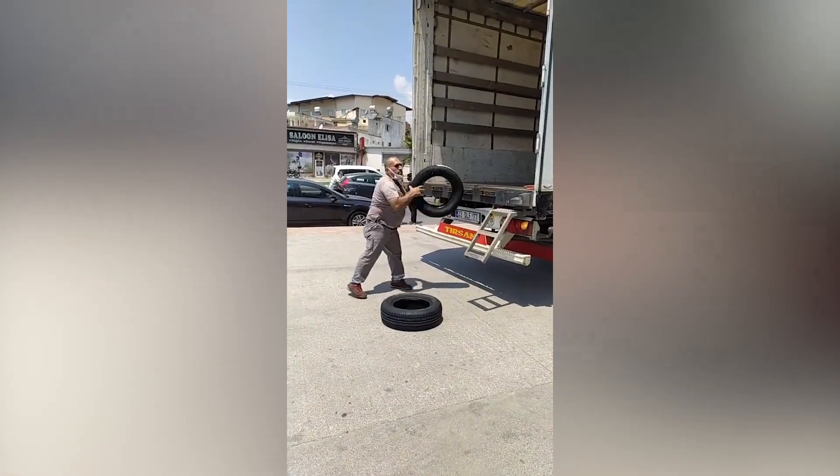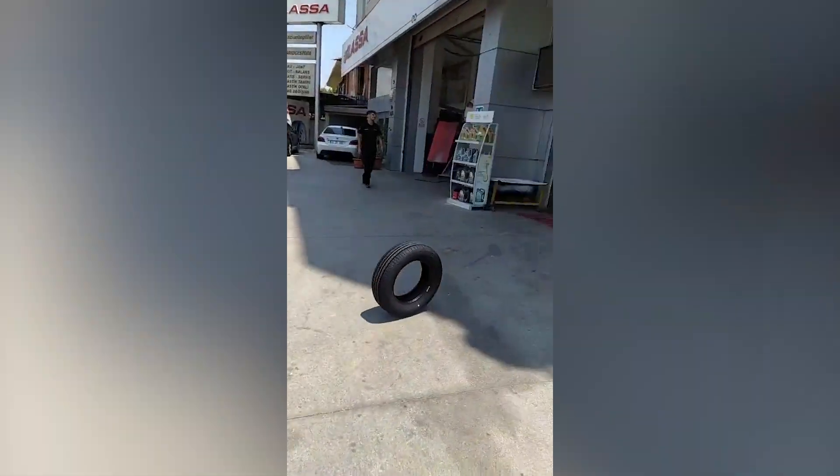Wow, this guy truly does have immaculate precision. Look at how he unloads the tires.